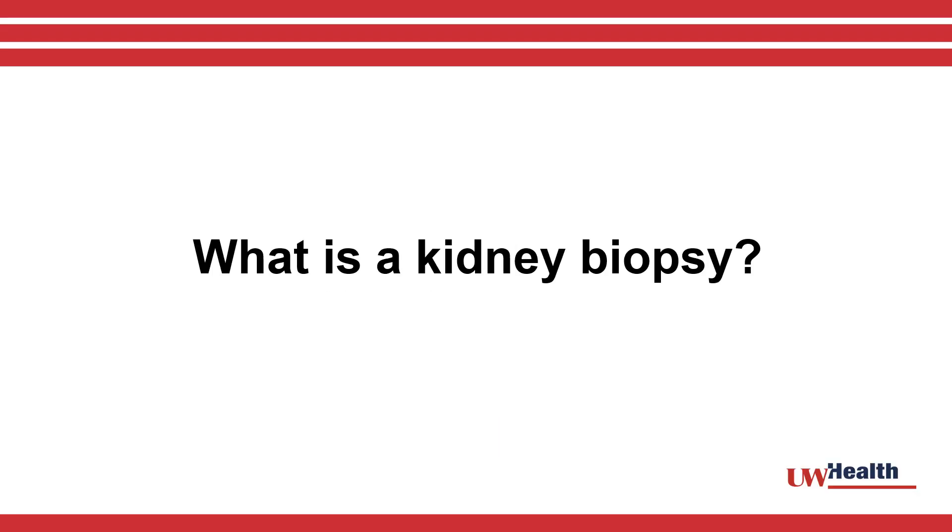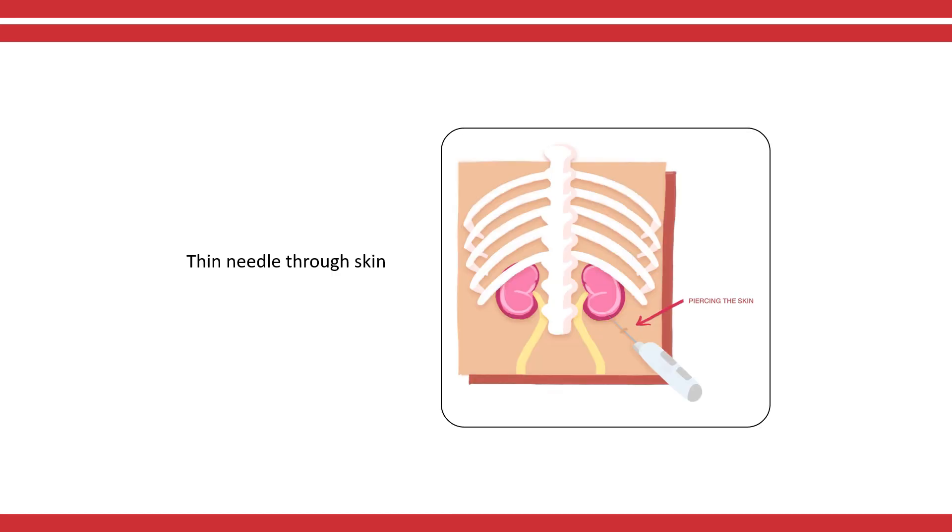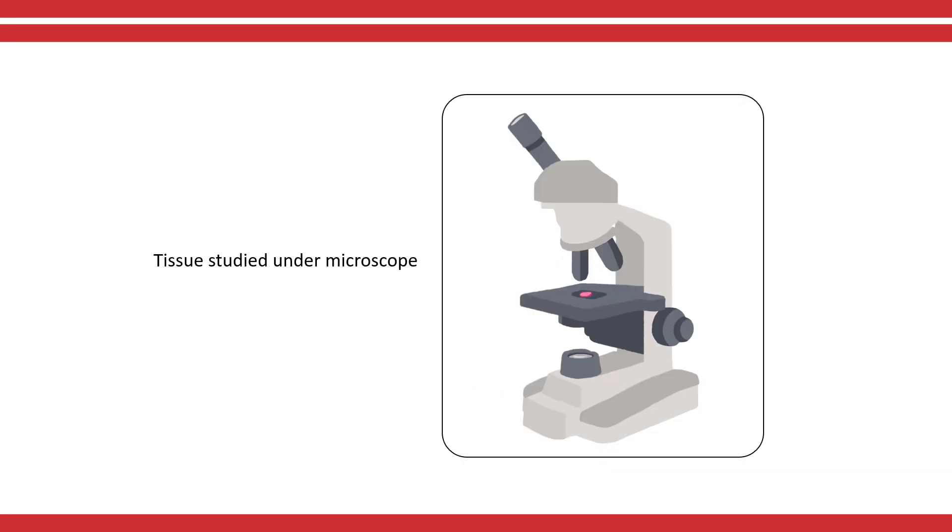During a kidney biopsy, a small piece of your kidney tissue is removed. The biopsy is performed by a doctor who inserts a thin needle through your skin. The kidney tissue is examined under a microscope to help your doctor figure out the cause of your kidney disease.